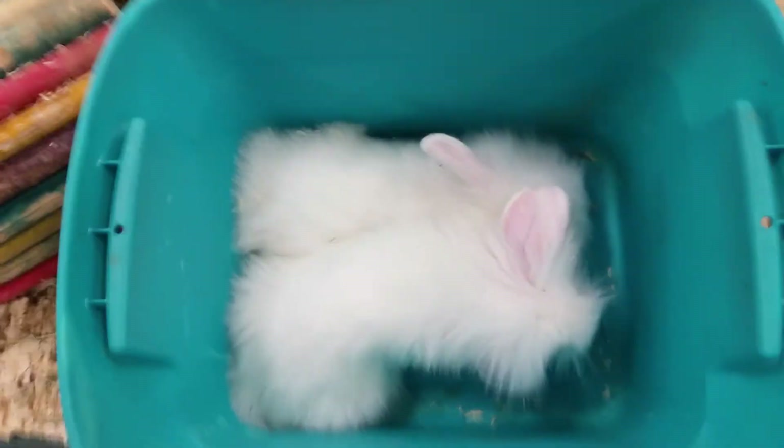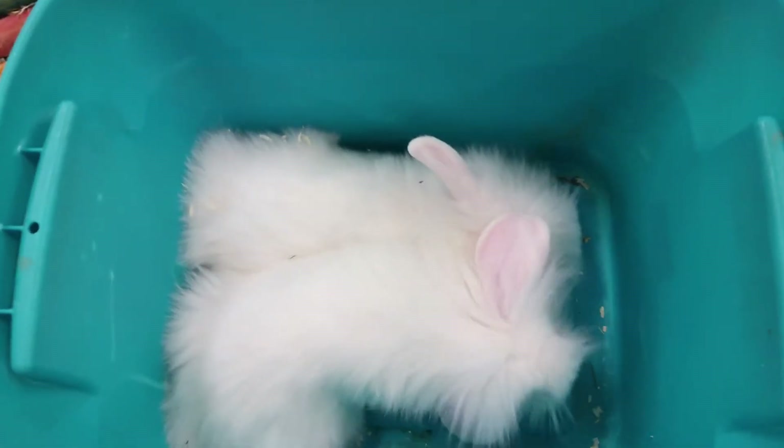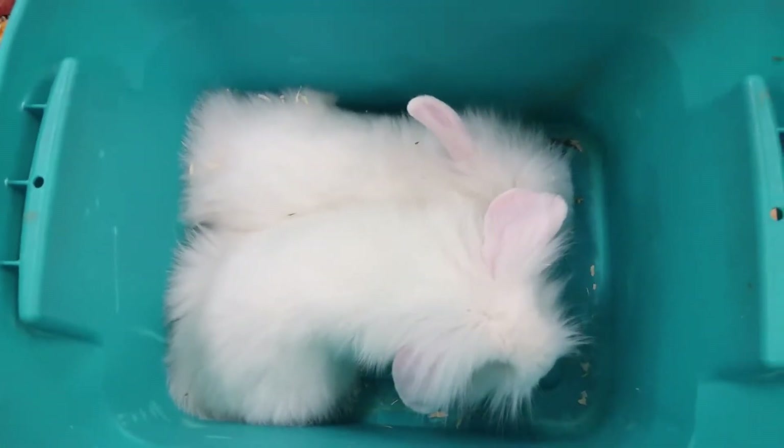Hello everyone and thank you for tuning in to the Pet Expo YouTube channel. This is Barry and we are bringing out some Fuzzy Lop Cross with Mini Rex Rabbits. These guys make wonderful pets for kids.